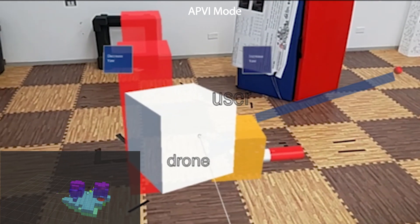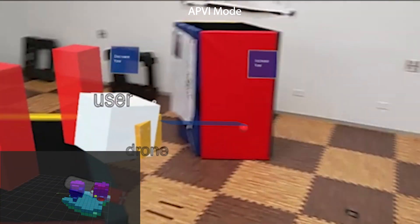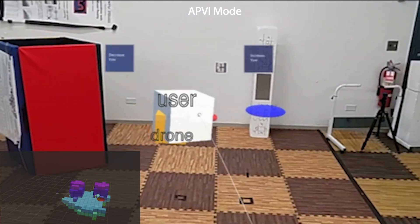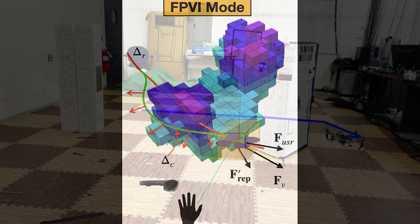Then the user can continue towards the goal, driven by the planning algorithm which has restarted its exploration, as visible by the newly generated red set points. The task finally ends when the user reaches the final goal. In task modality, the robot is completely compliant with the user's intentions, since the active planner is disabled.